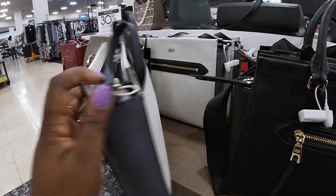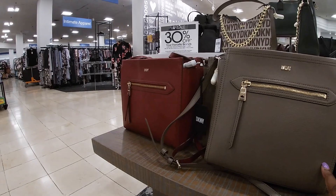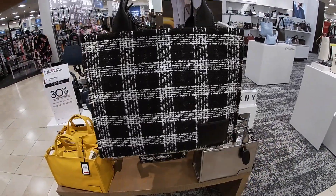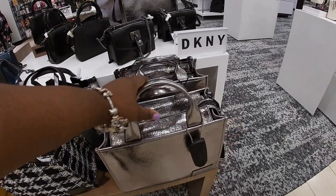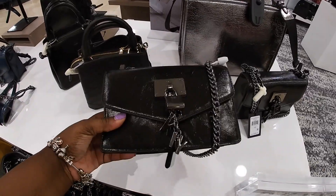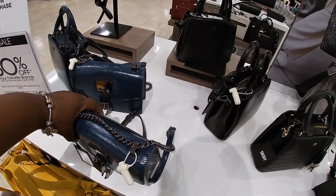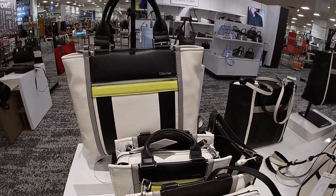$1.68 — the color block DKNY and they have it in the black, the brown and the red. Oh this is marked down to $76 — this is cute. $1.58 DKNY, it's like a holiday bag — I would wear it for the holidays — and then the silver. $1.98 — you guys know I love that lock. And then I have it in the blue, and then there's the black and blue Calvin Klein — they're cute.